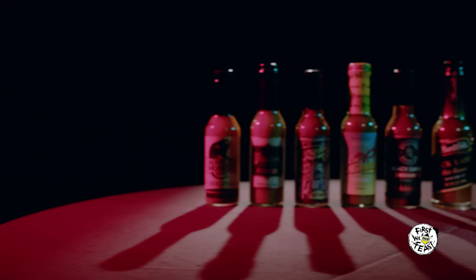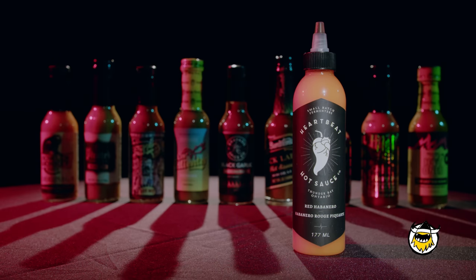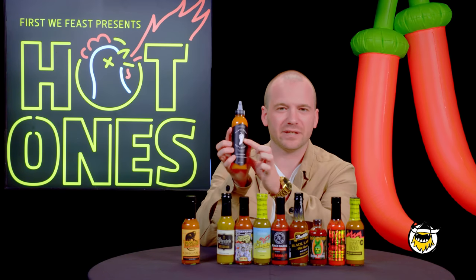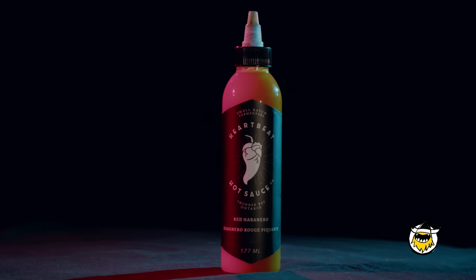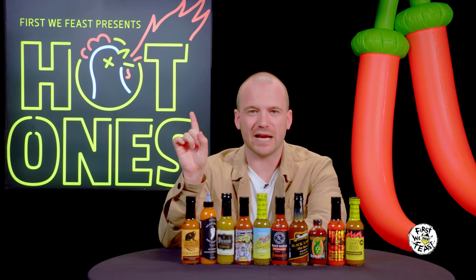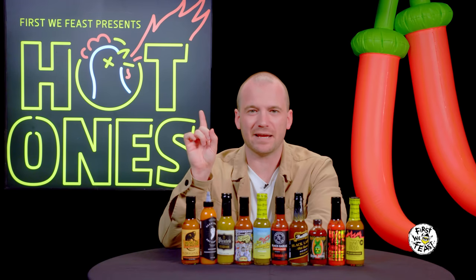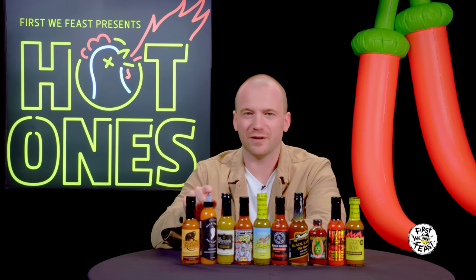And then in at number two, it's Heartbeat Hot Sauce Company's Red Habanero. Let's take a moment to admire this beautiful bottle — first, squeeze technology. Then you have this lovely heart chili pepper graphic. It is so beautiful to look at. I love a good label detail. And get this: it's from a place called Thunder Bay, Ontario. Shout out to Canada. Shout out to Matty Matheson. A Hot Ones number two spot, if ever it existed.